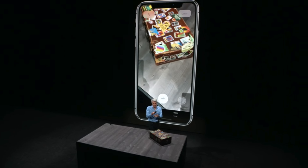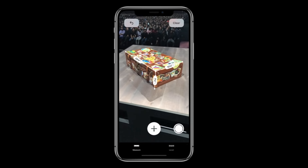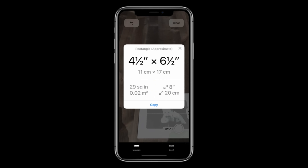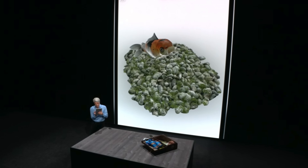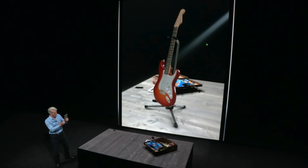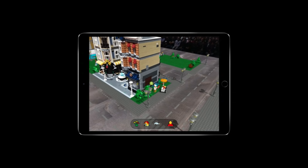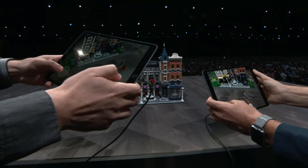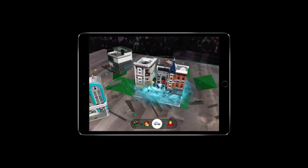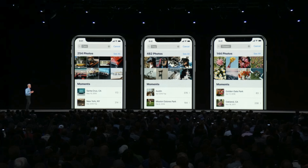They also introduced ARKit 2.0. Using this, you'll actually be able to measure certain objects and demo things in real time from within Safari using a new format called USDZ. This will be cross-platform within Safari — it's quite diverse what you can do with it, such as trying products out and seeing them in real time with AR. They also demoed multiplayer AR using a Lego demo, which will be possible with ARKit 2.0. Not that impressive, but certainly some fun you can have with the right game.